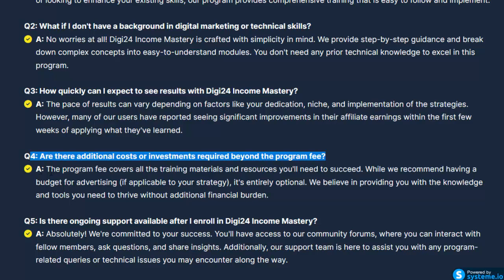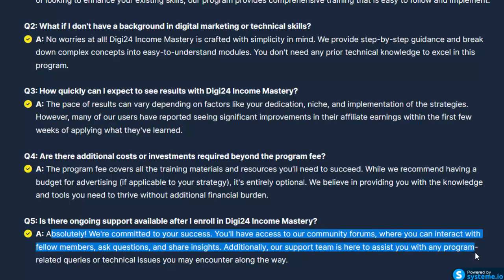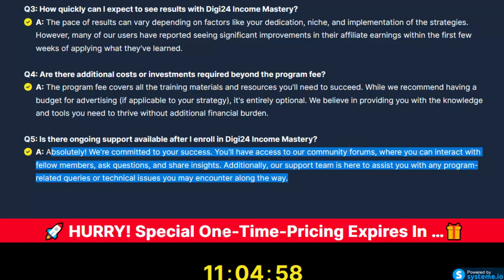Q4: Are there additional costs beyond the program fee? The program fee covers all training materials and resources. While a budget for advertising is recommended if applicable to your strategy, it's entirely optional. Q5: Is there ongoing support after enrolling? Absolutely — you'll have access to community forums to interact with fellow members, ask questions, and share insights. Our support team is also here to assist with any program-related queries.